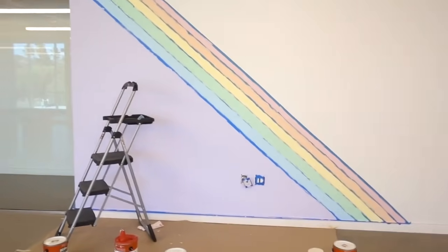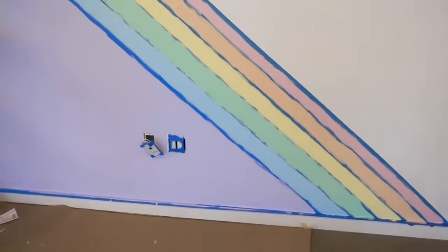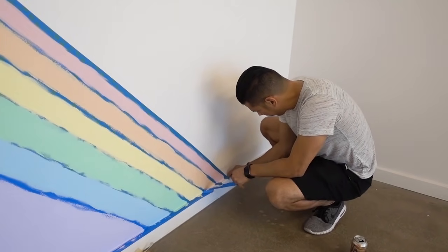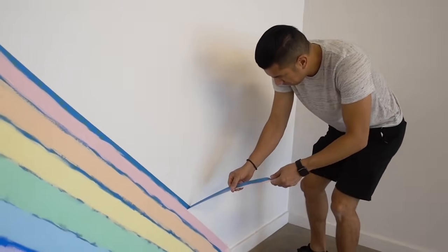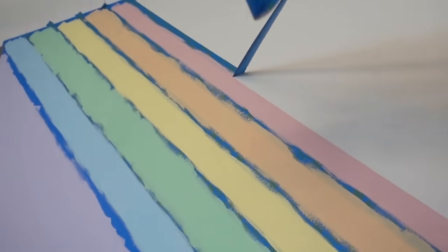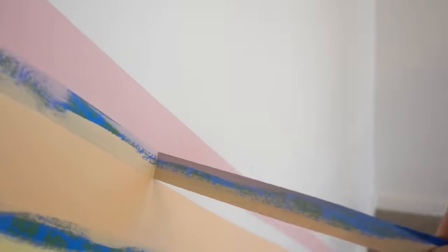Alright, time for our favorite part — get rid of the tape! It looks so cute already. Let's do it! Where are you going to start? You have the honors. I did the other one, so you do this one. Might be wet still, so be careful. Oh yeah, look at that — ooh! Straight line. I'm going to grab one. Here we go! Ooh, yeah — whoa! It looks good, nice.